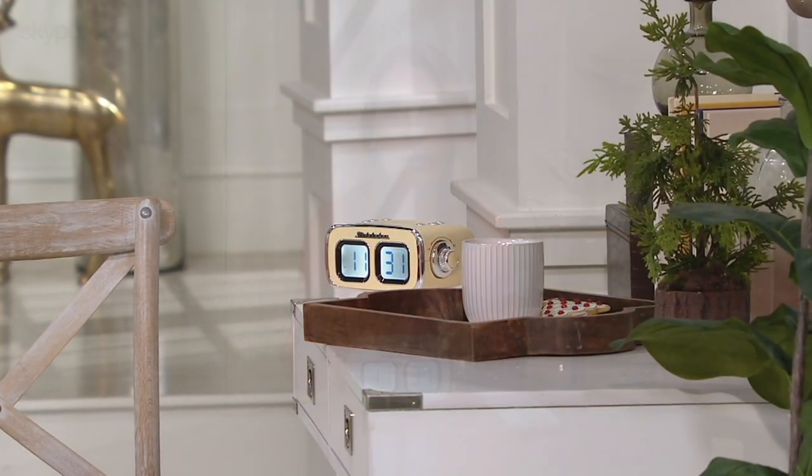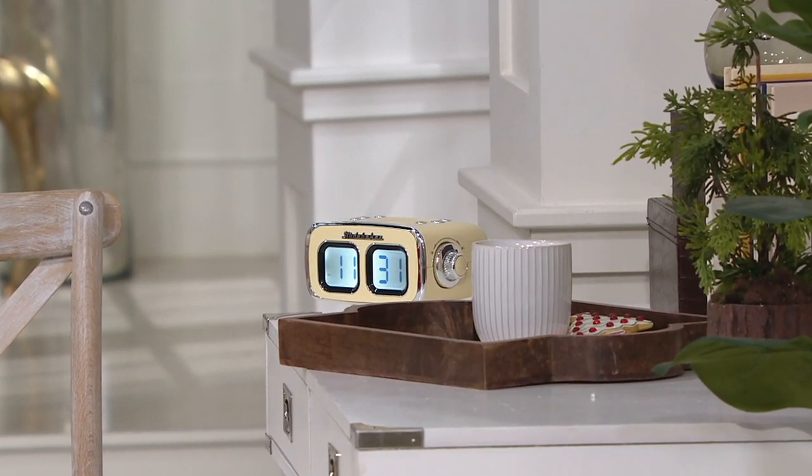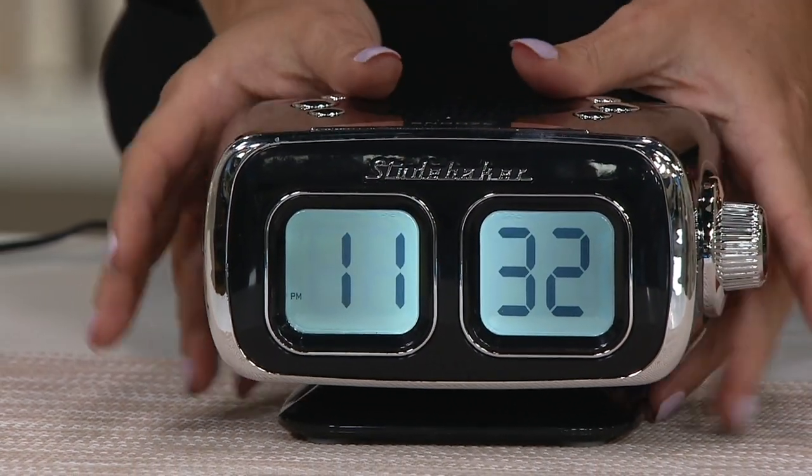There's also dual alarm so if you and a partner want to wake up at different times, that's built in. You can wake up to music or to an alarm. This can be in a dorm room, a bedroom, a man cave — I love what was said about the kitchen. It's an alarm clock so we immediately think bedside table, but it also makes a great speaker in the kitchen, and nothing replaces being able to look across the room and know what time it is.